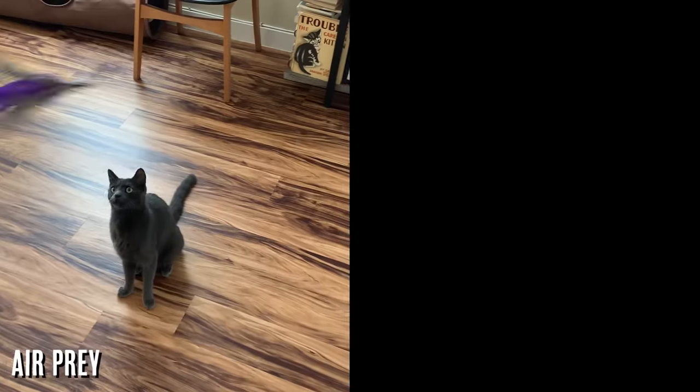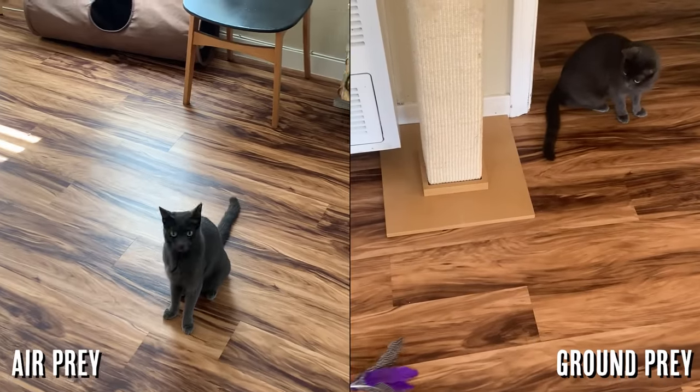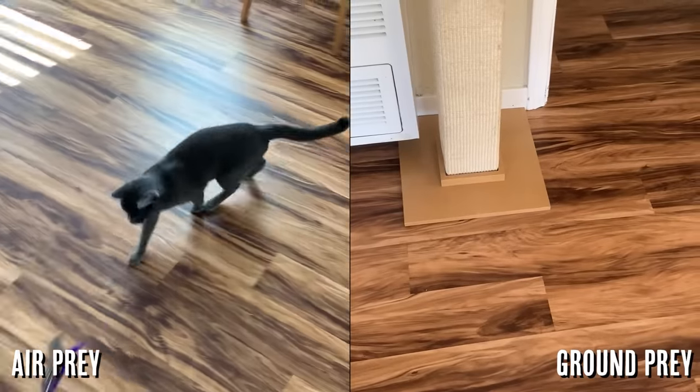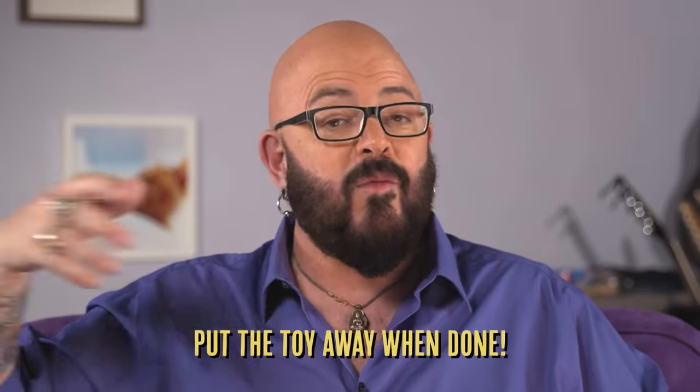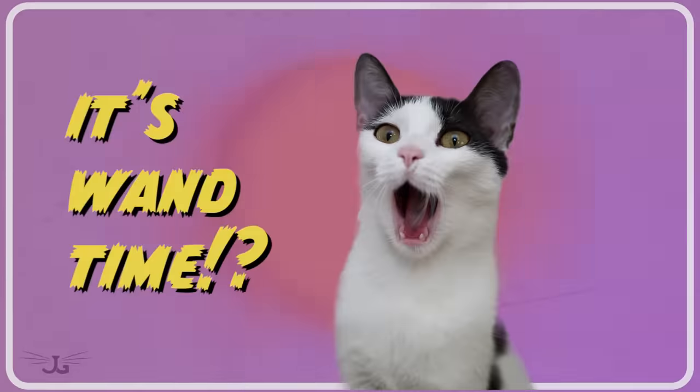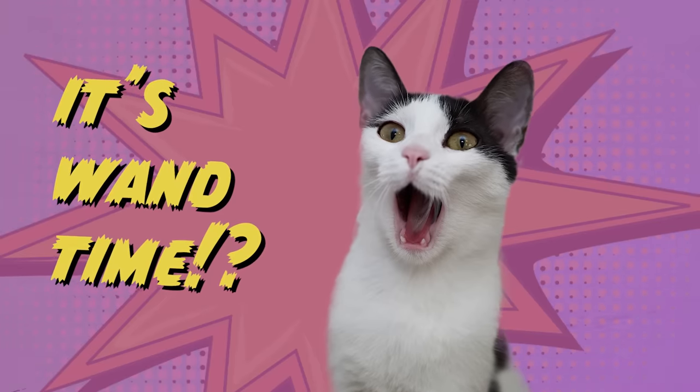Whatever that interactive toy is, think about it in terms of different types of prey — whether they're air prey or ground prey — the type of toy that you drag around the floor or make fly through the air. Try different ones because your cat will vibe with something, that's for sure. And just remember that when you are done playing with interactive toys, put it away. Put it in a cabinet, because when you open that cabinet it's going to have the excitement of like opening up a can of food. Your cat's like, 'I've been waiting for you all day, buddy.'